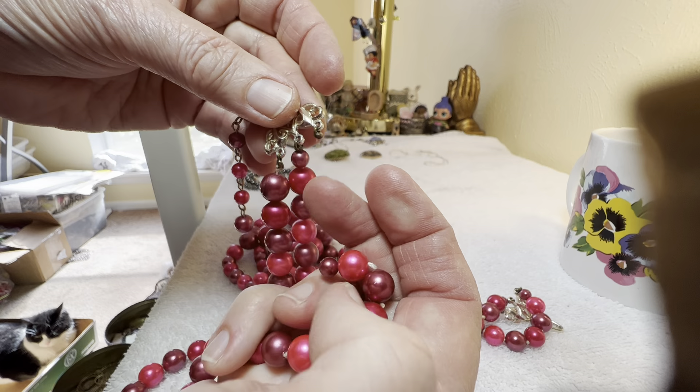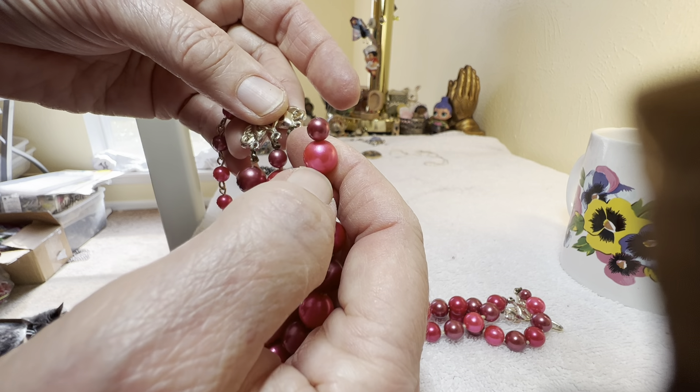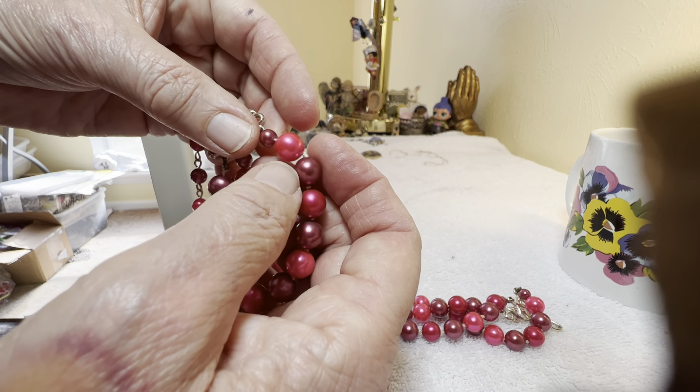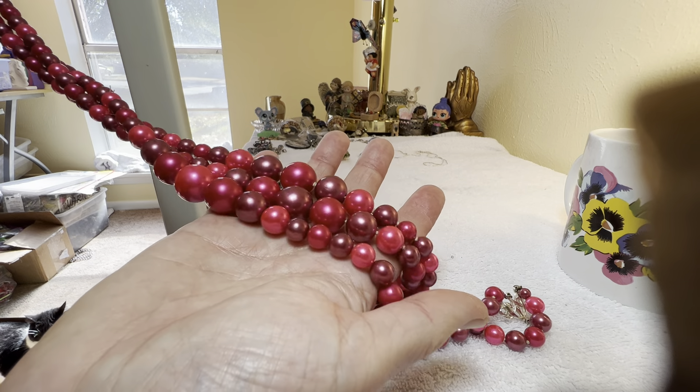You can wrap something around there and attach it — that's what I would probably do. It is unbelievable.